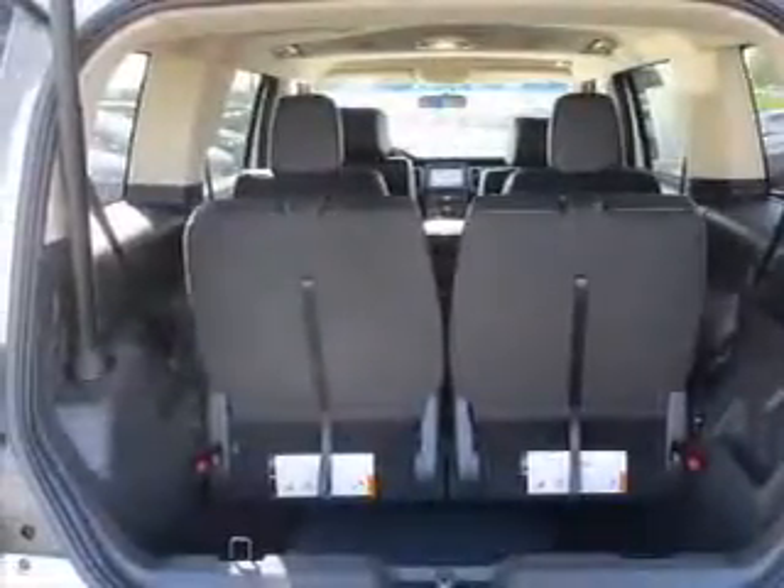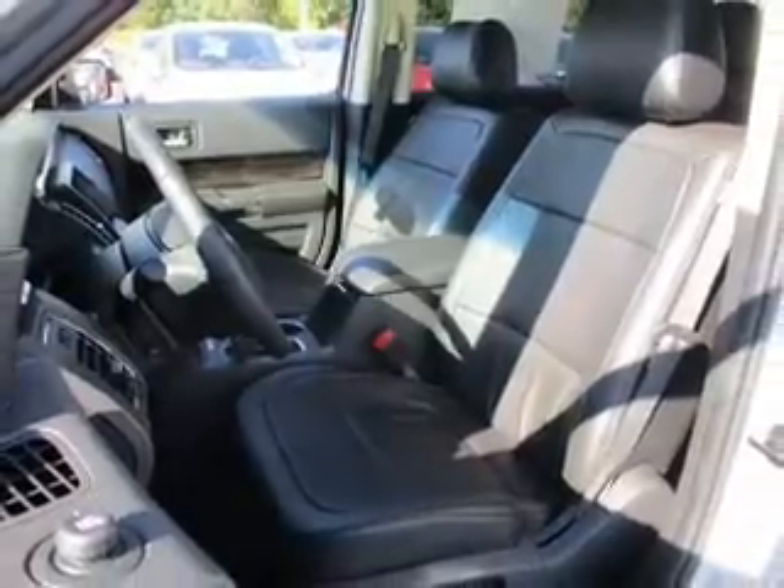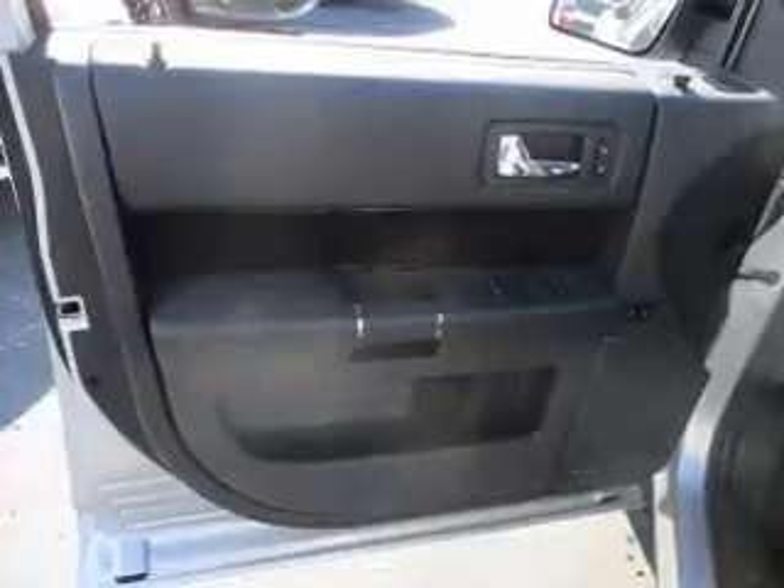Inside, you'll find internet connectivity, third-row seats, heated seats, Bluetooth connectivity, Sirius XM satellite radio, digital audio input, remote start, steering wheel controls, dual temperature controls, rear temperature controls — great quality at a great price.